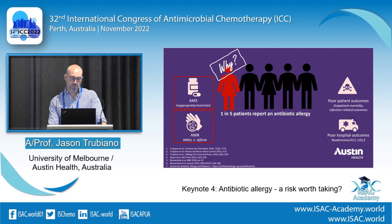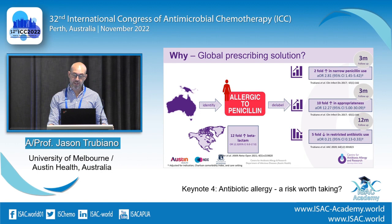Do we have a solution? Using the Australian example: if you are identified as allergic to penicillin and are subsequently delabelled — removing the penicillin allergy — you will see a two-fold increase in narrow penicillin use in a three-month follow-up period. This is from a propensity cohort study at Austin and Peter Mac. You'll see a ten-fold increase in appropriateness using the NAP score, and a further matched study showed a five-fold reduction in restricted antibiotic use over twelve months.